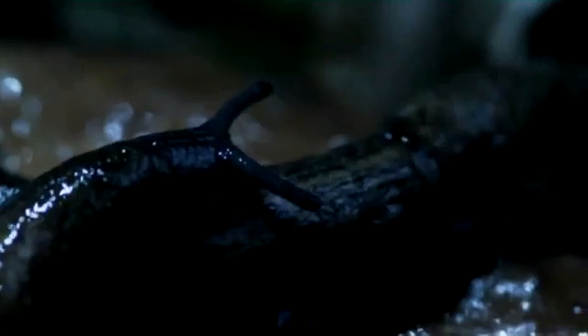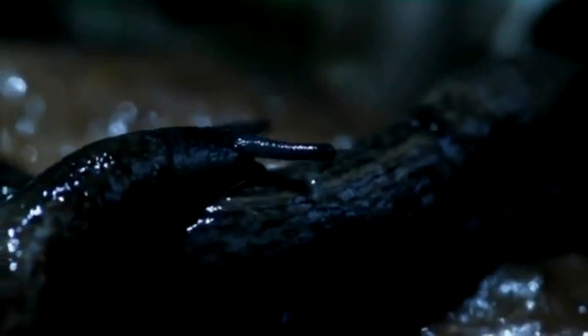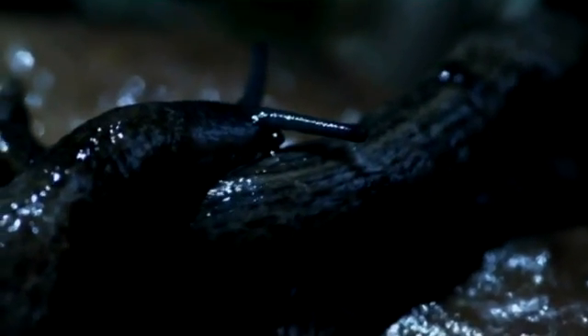Slugs' habits generally are that they sleep during the day and come out at night. They especially like wet and warm weather. They breed over winter and can eat anything. If the temperature is above five degrees Celsius, they will come out into the garden — so even if we have a warm winter, they will come out and eat all of our winter plants as well.